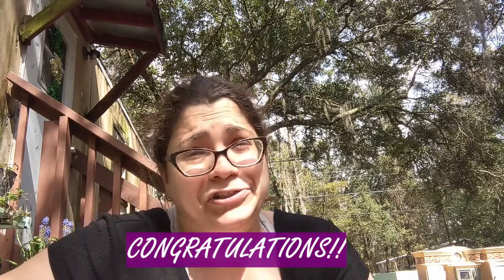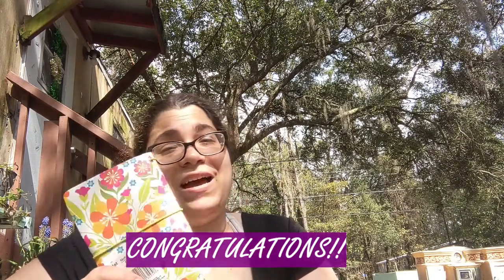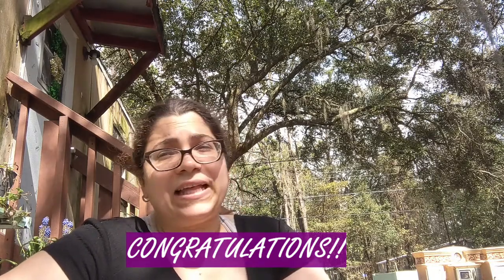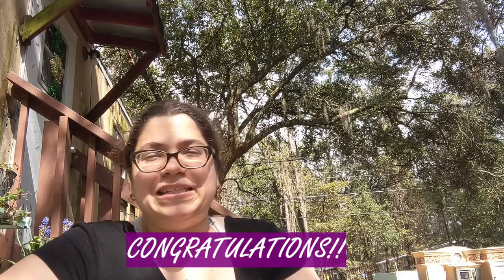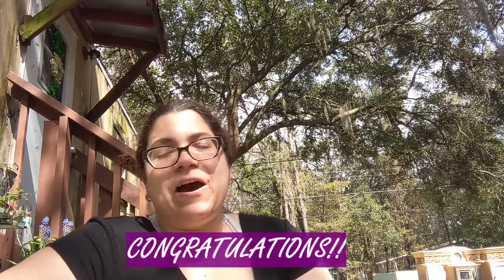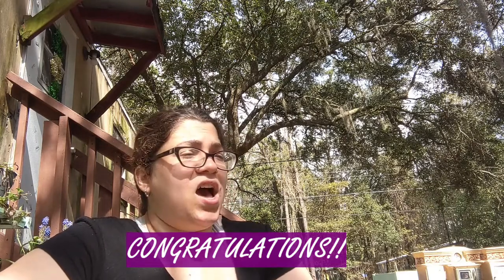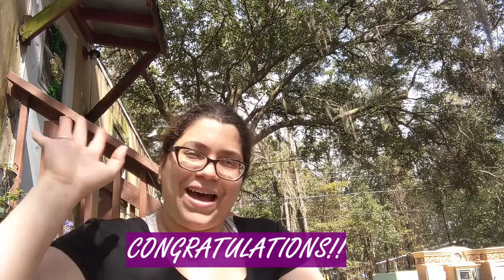I learned a couple of things about this giveaway - do it for a week or just a weekend. For the next giveaway I think I'm going to do one a month or something like that - when I see something cute for the garden that you can enjoy. If you have recommendations about what you want to see in the garden or what you want to know, comment below. See you another day! Bye, adios!